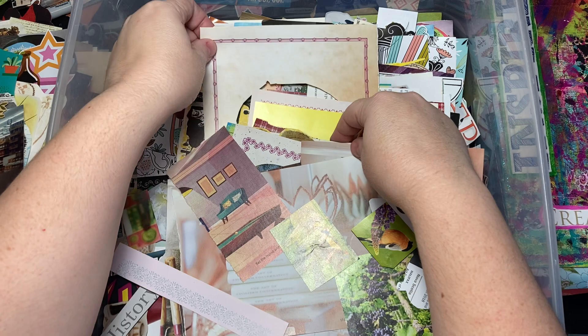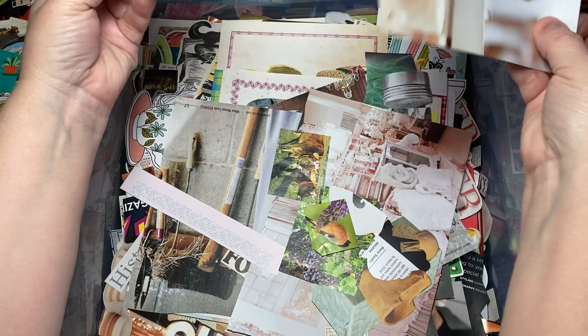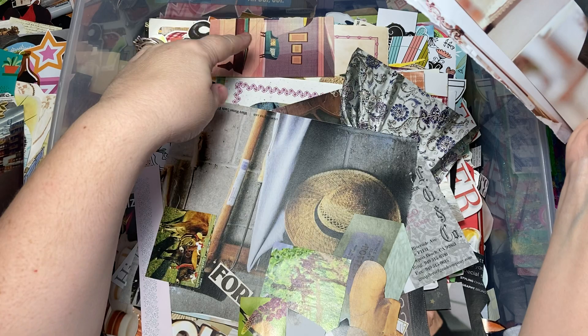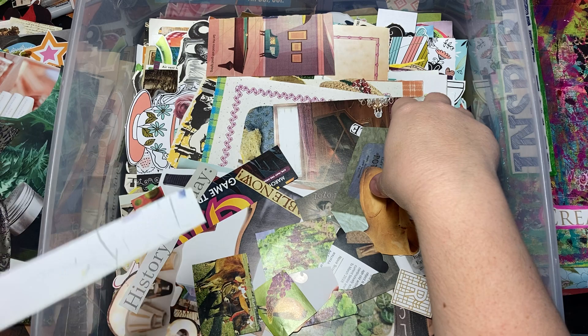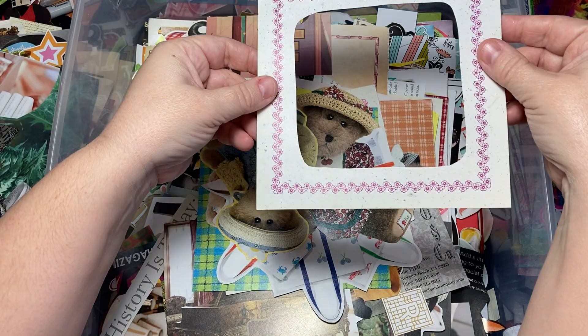Oh look at these colors — absolutely gorgeous, all coppery pink. I'm keeping this aside because there's another half of that photo — it's a two-part picture. I can't remember what I said 30 seconds ago, but out of all these millions of pictures I know that one has a mate. My brain is so weird! These were from a book — I cut out the sayings and kept the little frames. I'll cut around them more intricately when I need them. And there's some teddy bears — aren't these bags cool, they look hand-stamped.